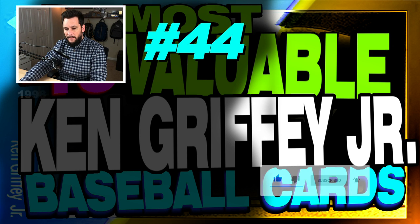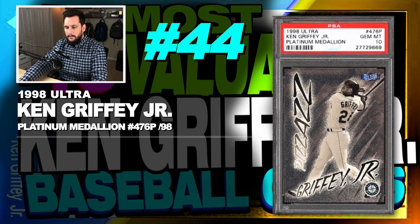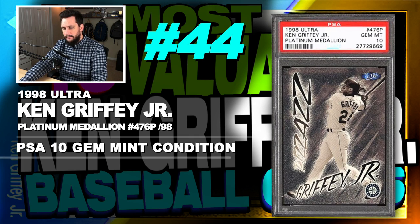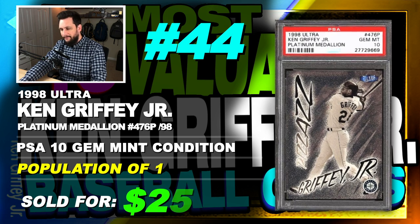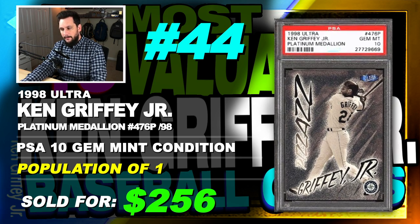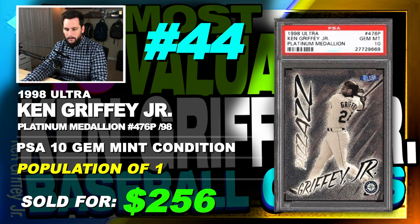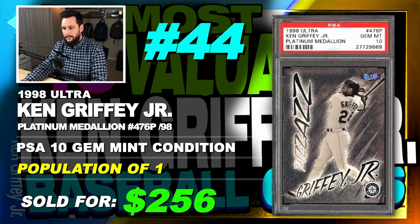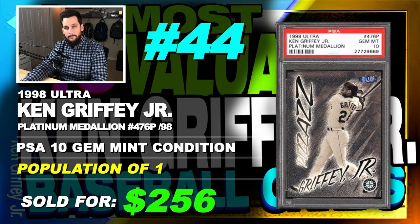Number 44 is a 1998 Ultra Ken Griffey Jr. Platinum Medallion Insert, number 476P, serial numbered out of 98, graded PSA 10, gem mint condition, population of just 1, sold at auction in October of 2017 for just $256. Now you've got to take this list with a grain of salt, because this Platinum Medallion Griffey, if it was sold today, it would shoot up in the rankings — probably well in the 10, 11, 12 area on this list. These cards are sold at different times, so they're going to have different values.